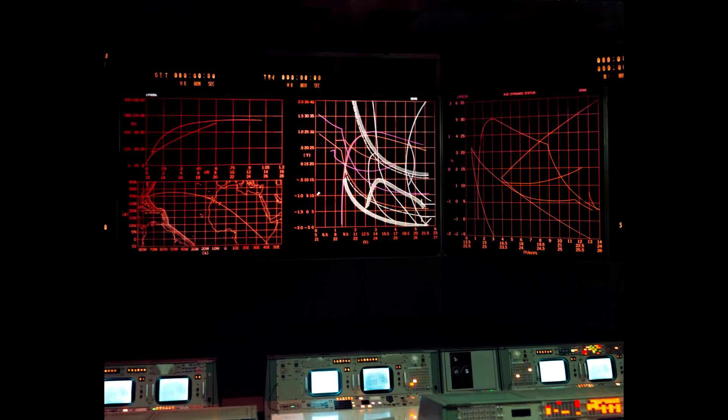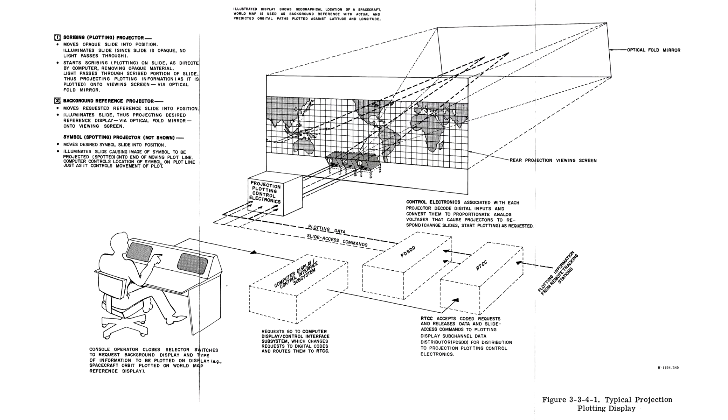Those large screens that dominated the front of the room were all produced by rear projection using a combination of different slide projectors. There would be static slides, dynamic slides with the elements moving around, plotting sliders where you have a dark slide that you can scratch off areas to let the light through, and something called an IDAFOR projector, which is a really cool piece of archaic technology.